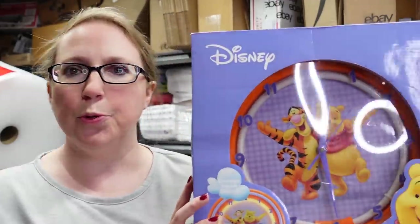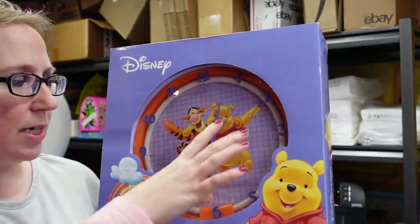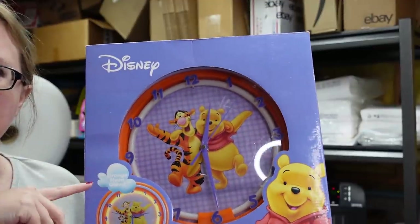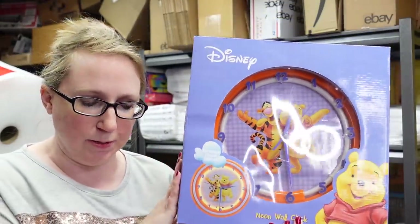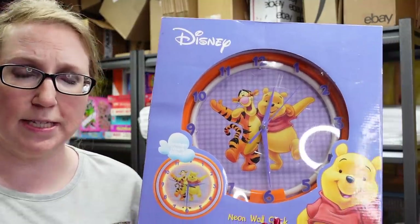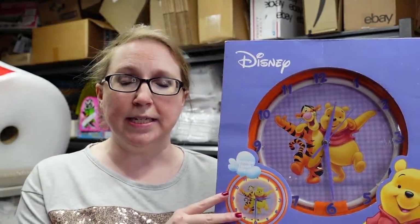Here we have a Winnie the Pooh neon wall clock — pretty large, with tubing inside that lights up neon orange when lit. This was brand new still sealed. I paid $5 for it and listed it as a buy it now for $45.99.